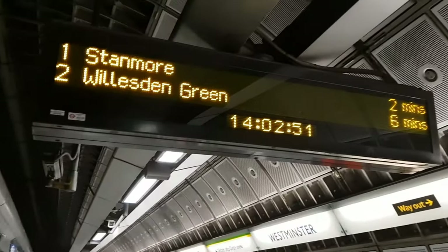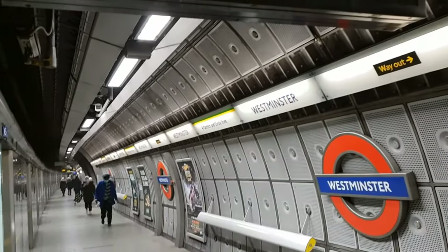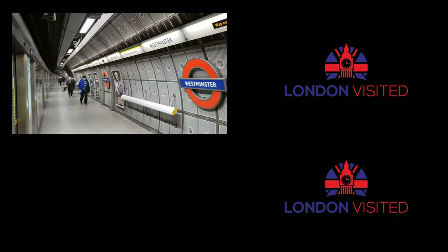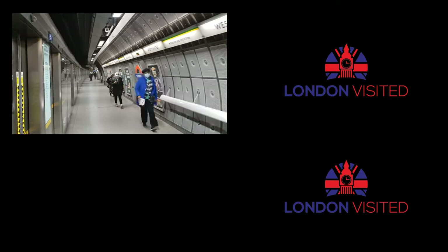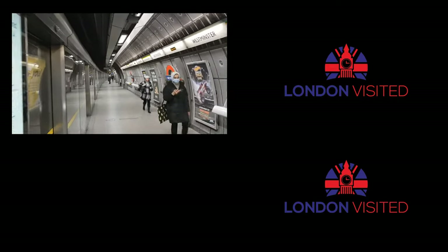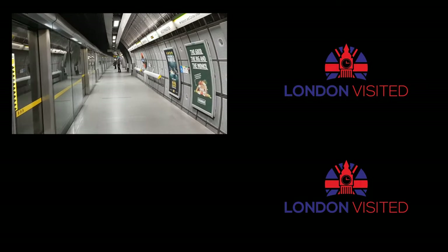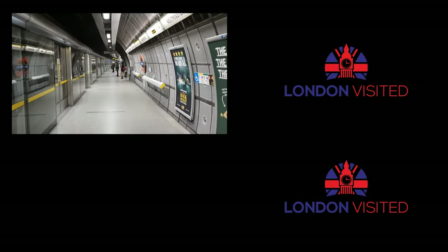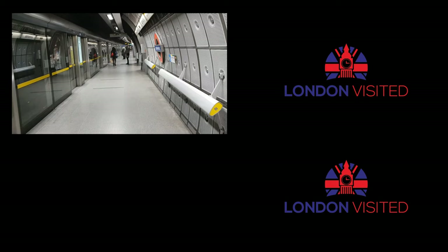Travelling is one of the most common things we get asked about on the channel, and I hope that this video and the links in the description below will help you to have a fun and stress-free time when coming to London to see some of the amazing things this city has to offer. We wish you a safe journey to London and we look forward to seeing you when you get here.